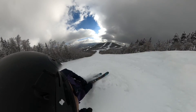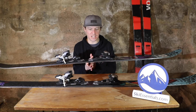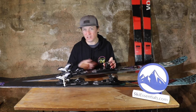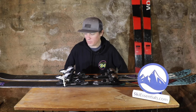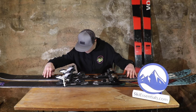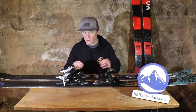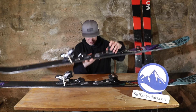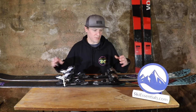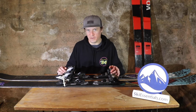Another thing important to note is the mount point is actually only about two centimeters back from true center, which makes sense considering the athletes this was developed with — a lot of those skiers are used to skiing something centered. I wouldn't want to move that mount point at all. There will be a certain segment of skiers that want to move it back a little bit, but you're not going to want to go back to a more traditional mount point, because you're going to move yourself around too much in the center of the camber. It does have a more centered mount point, which is a little different from some other ~104 underfoot twin tips.